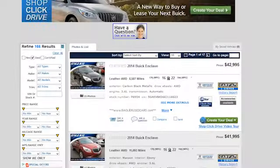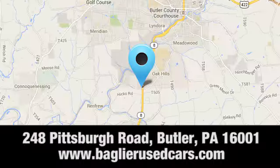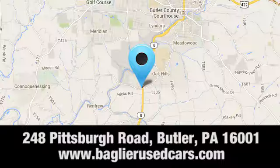Baglier Buick GMC. Browse our inventory online or in person, or swing by our award-winning service department today. You can find us just to the south of downtown Butler on Pittsburgh Road.